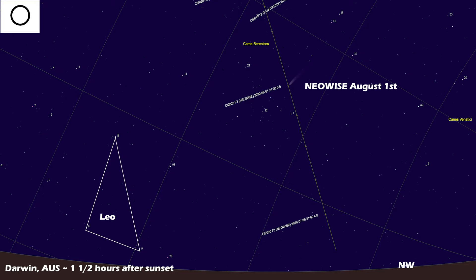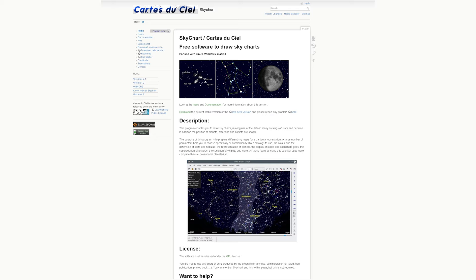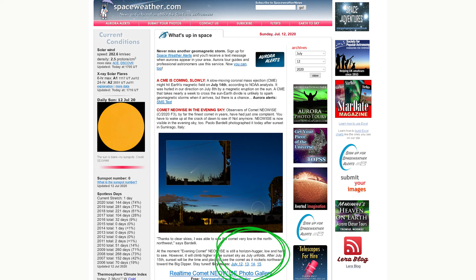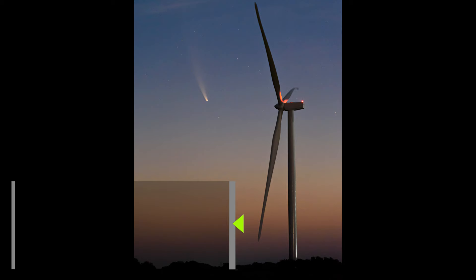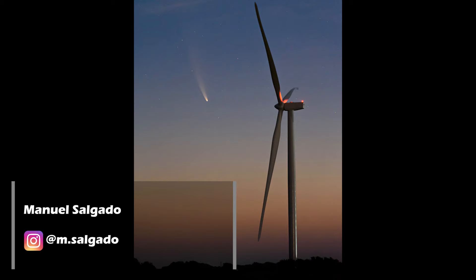To track Neowise, I use Cartes du Ciel — it's totally free, but a little more geared for the advanced sky watcher. For something more simple, use spaceweather.com's custom maps. They update these daily and you'll get a fresh picture of Neowise every single day. For phone apps, I've been seeing friends of mine use Stellarium Mobile, which seems to work well for them. If you're still not sure, I do respond to my comments and I also have a Discord — head down to the comments for a link or just drop me a line.